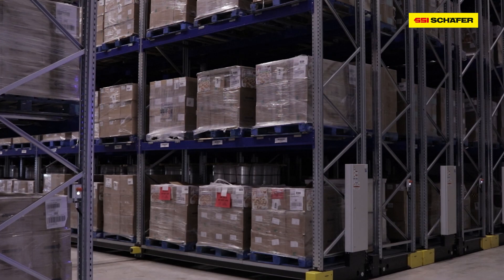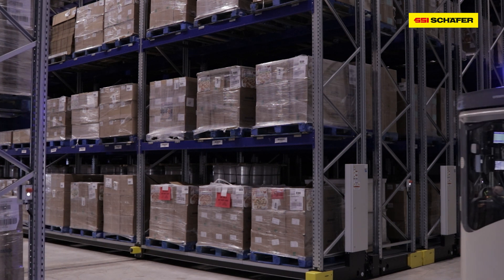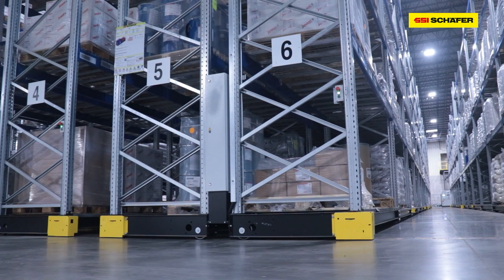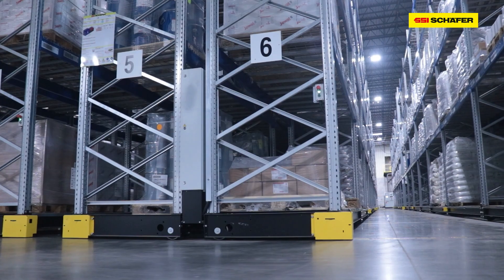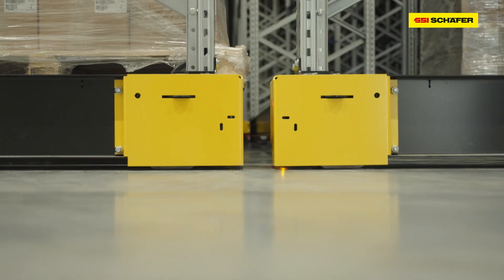It cuts travel time for your operators on the lift trucks because you're not passing open aisles to retrieve products and put away. Mobile racking is very good for density. It also can be used for a higher volume of pallets as well, so it depends on how you load and unload.